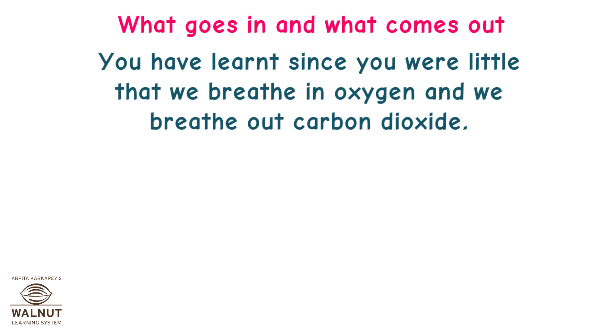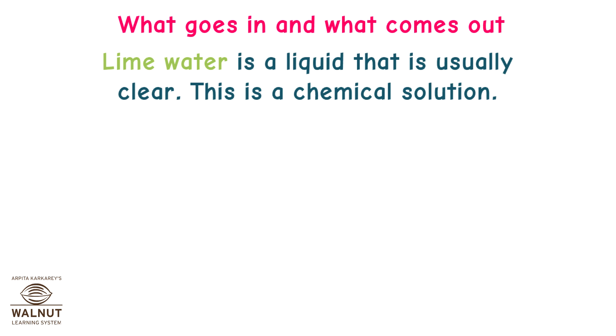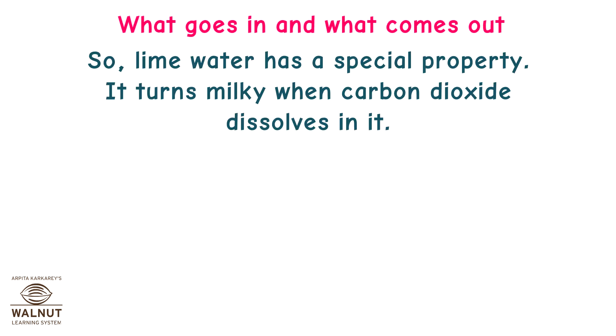You have learned since you were little that we breathe in oxygen and breathe out carbon dioxide. Now you know how and where the actual gas exchange takes place. There is an experiment to check whether this actually happens. Lime water is a clear chemical solution — it is not lemon juice, and it is absolutely not okay to taste or drink it. Lime water has a special property: it turns milky when carbon dioxide dissolves in it.